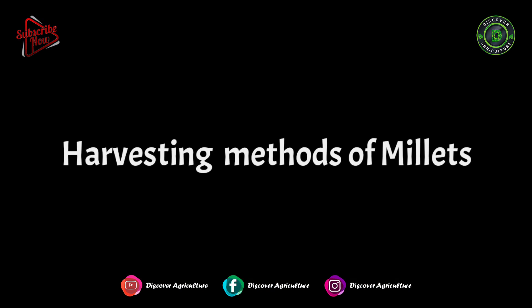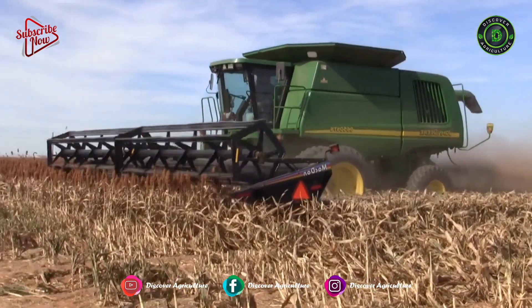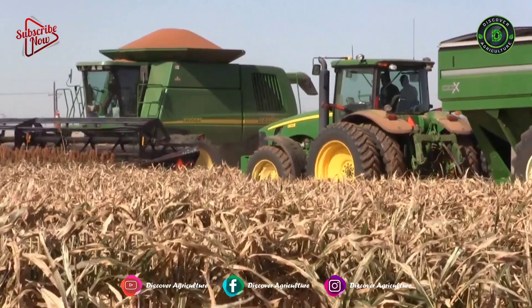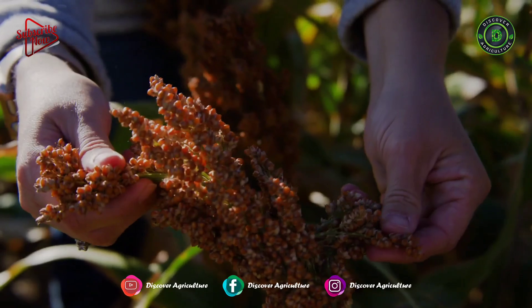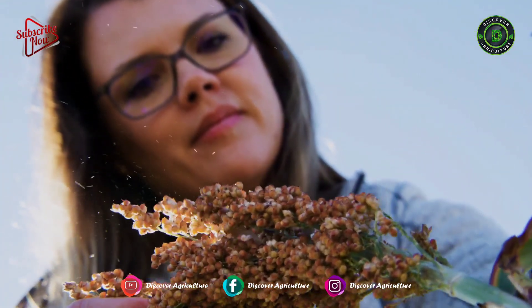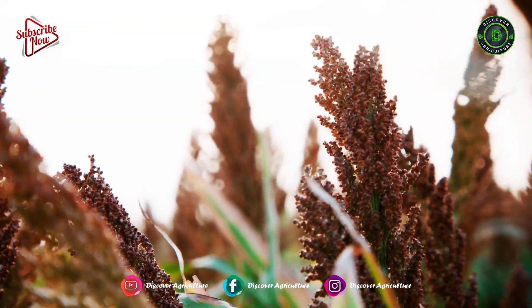Harvesting methods of millets: millets are ready for harvest when seeds in the upper half of the panicle are mature. Seeds in the lower half of the panicle may still be in the dough stage but must have lost their green color. At this point, the leaves and stems may still be green. Millet is generally harvested by swathing to allow drying of straw before combining.